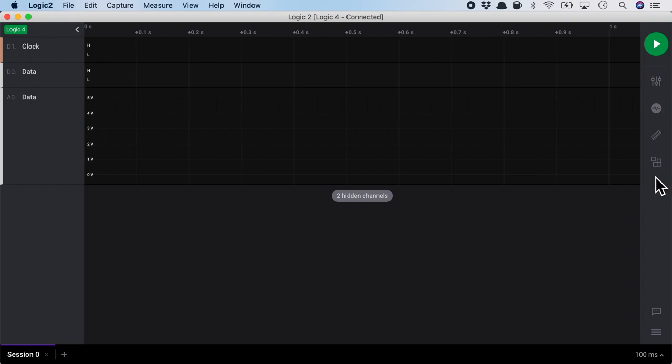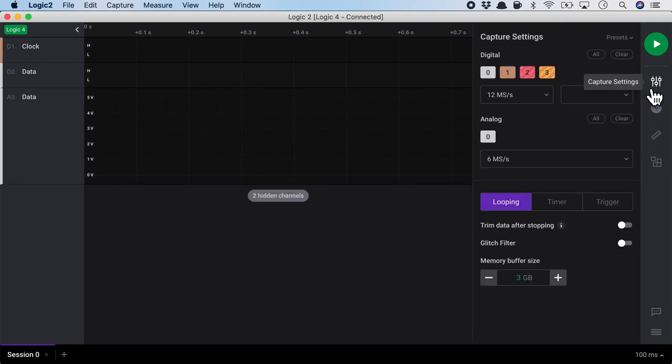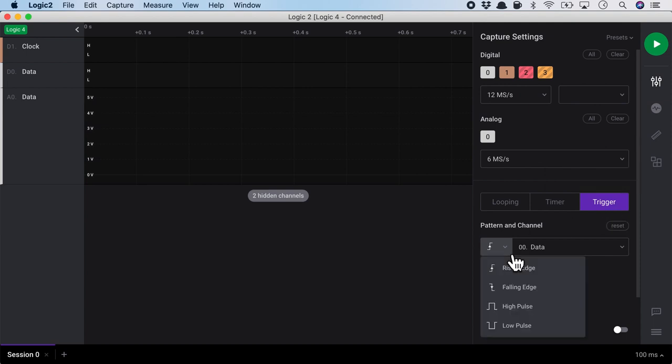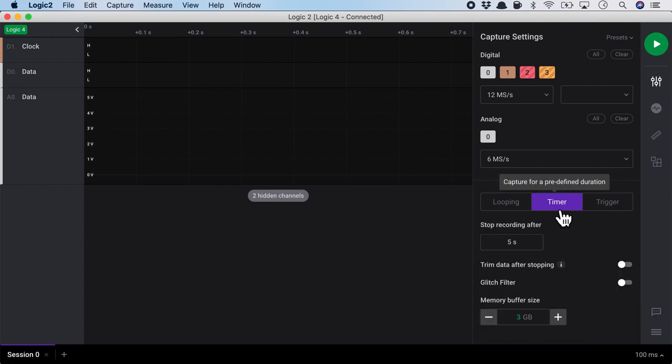On the right-hand side, we have some buttons. The first one is to trigger or start the capture. The second is the capture settings, where you see the chosen channels and can select the speed at which to capture the analog or digital channels. You can also choose how to trigger the capture — by timer, for example 5 seconds, or via a trigger such as rising edge, falling edge, high pulse, or low pulse. The capture setting is really simple.